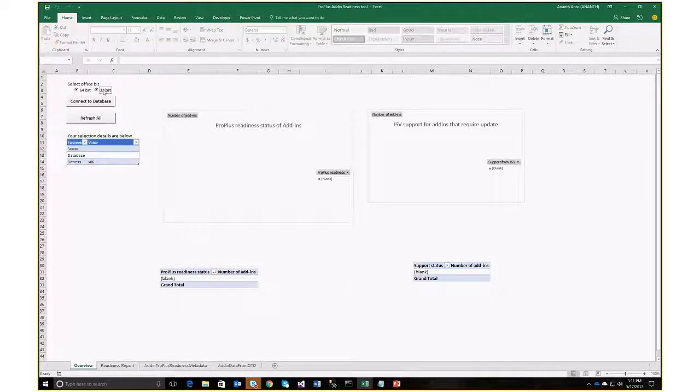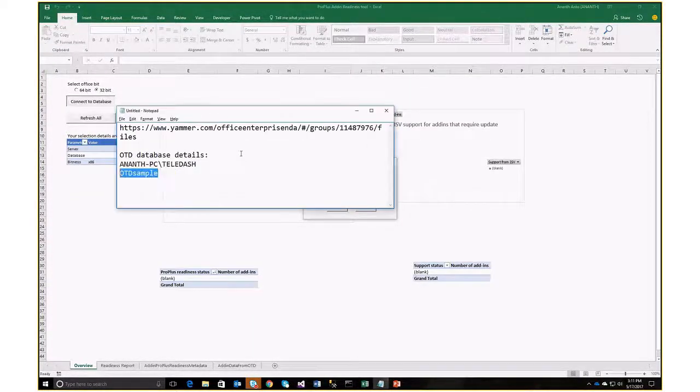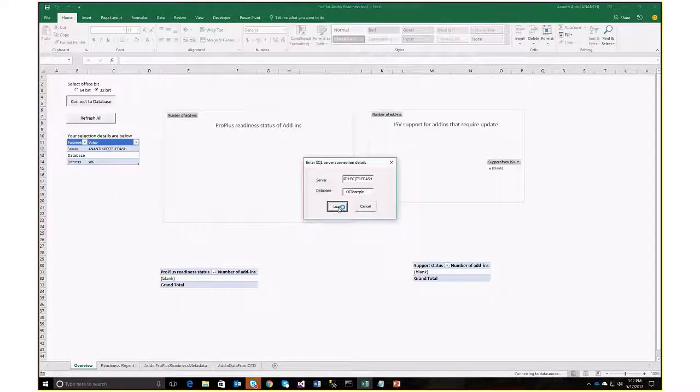The first thing it's going to ask me is to select the Office bitness. This corresponds to the bitness that you're targeting in ProPlus. So if you're trying to go to 32-bit ProPlus, you select this; if you want to migrate to 64-bit ProPlus, you would select that. Then you have this Connect DB dialog button. This throws up a very similar box to what you saw in Office Telemetry Dashboard. I'm going to put the same details here — this tells the tool to connect to that particular Office Telemetry Dashboard SQL DB. Obviously it's doing this to collect the inventory information in that organization. Right now it's querying all the solutions which are used, and at the end of this processing it will show you a report which evaluates each of those add-ins used in the organization.